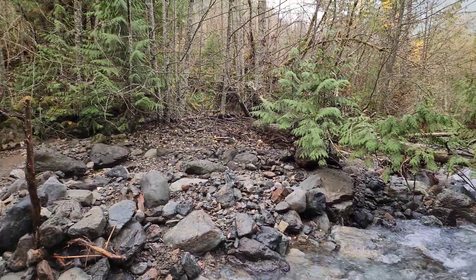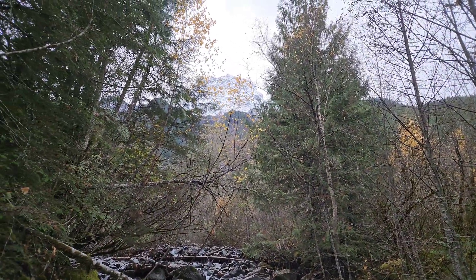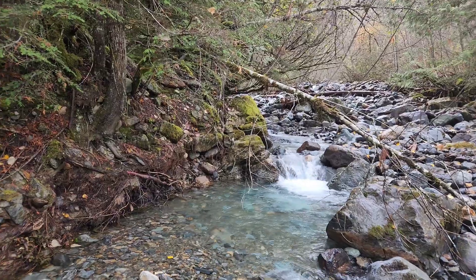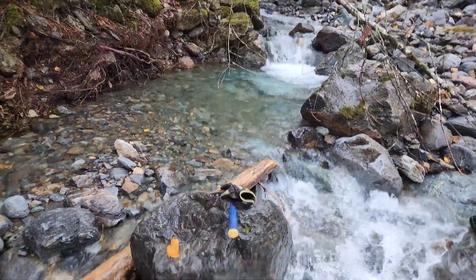We are at the Celeste Creek property on Glacier Creek. You can see the mountains got some snow up there. We are about 350 meters up this creek, about five hours into our hike today, and we're just stopping to hammer a few float samples because everything is mineralized.